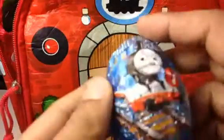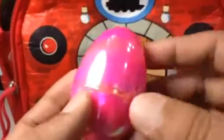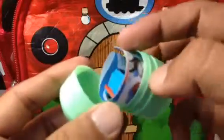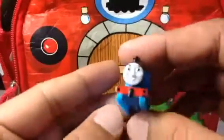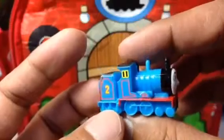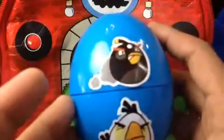Then comes another Thomas egg. This is also a chocolate egg, but the chocolate is broken, so I put another shiny egg inside. This one is the main attraction. Let me check it out — wow! It shows in the series what other characters come in the same line. Look at this — it's Edward! What I like about it is the accurate details, very beautiful. It comes with the tender too.